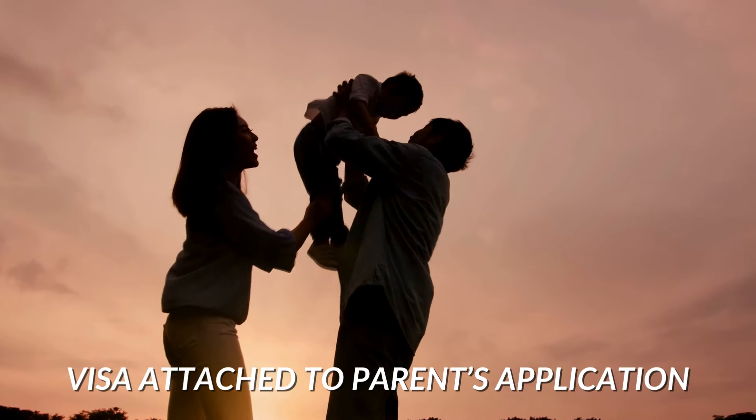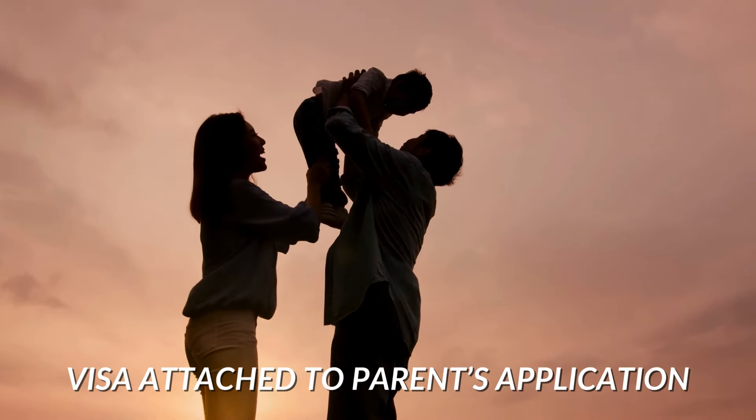Usually the parents are in the country as well, so we attach the study visa application to the father or mother holding the long-term temporary residence visa. The duration of the study visa is either the maximum duration of the main applicant — so if the father or mother is on an ICT visa, that would be four years or potentially even longer — limited only by the passport duration or the duration of the course.